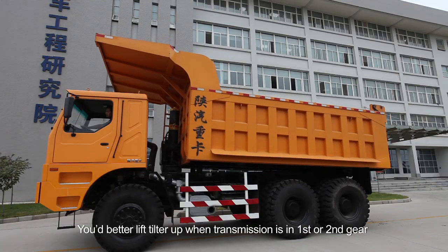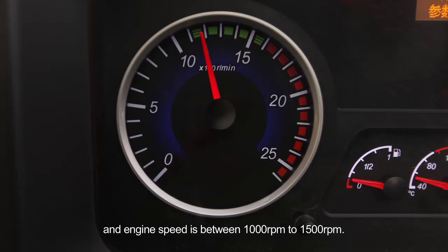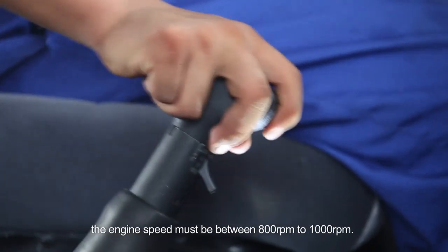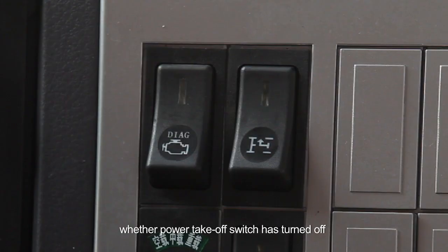Lower the operating valve to lowering position. The tilter begins to lower. After touching the limit valve, the tilter has fallen to the lowest position. Due to the tilter being heavy, switch operating valve to slow lowering position. The tilter will be lowered slowly. After the tilter falls back to its original position, step on clutch pedal, turn off power takeoff switch and power takeoff select switch in turn, shift transmission into neutral position and release clutch pedal. Lift tilter in first or second gear with engine speed between 1000 and 1500 RPM. Third or fourth gear is allowed with engine speed between 800 and 1000 RPM. Before running, check whether the power takeoff switch has turned off.